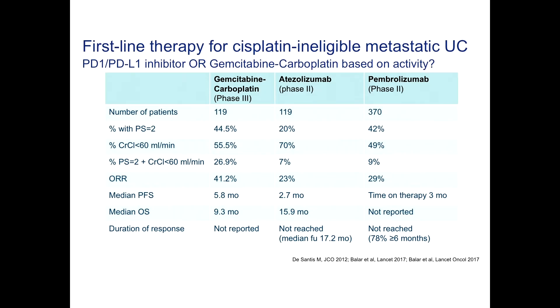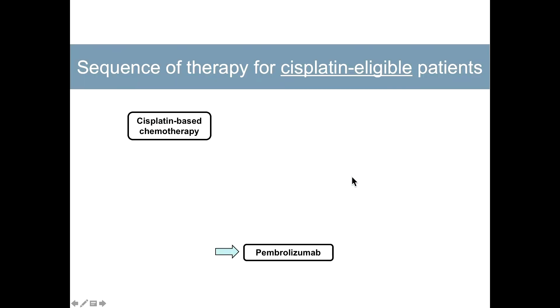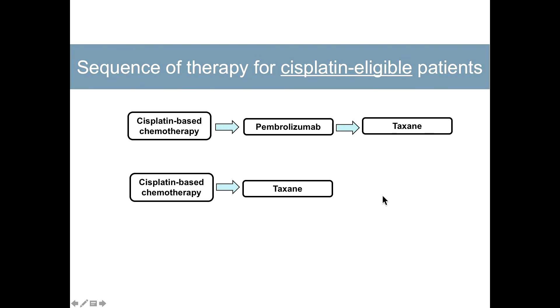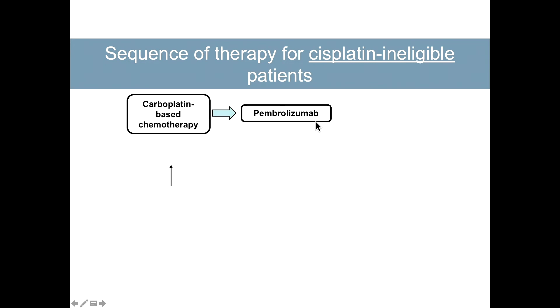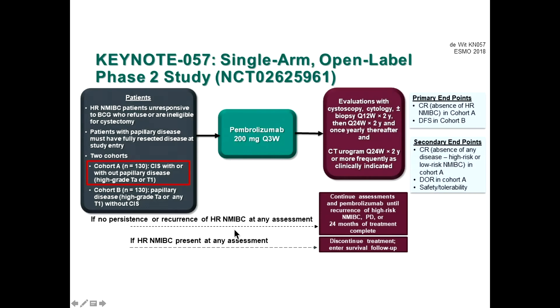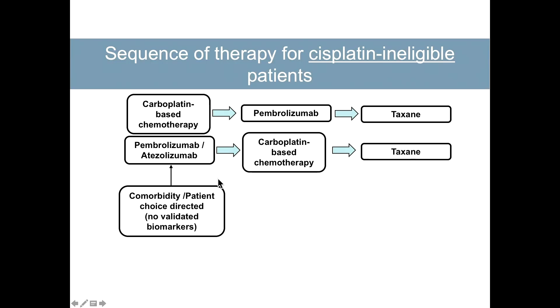In first-line therapy, pembrolizumab and atezolizumab are both FDA-approved. Frontline objective response rates are about 40%, with median survivals and duration of response not yet reached; overall median survival is about 16 months — better than standard chemotherapy. However, a very recent FDA warning indicated that patients with low PD-L1 expression should not receive these checkpoint inhibitors frontline; they should receive chemotherapy instead.